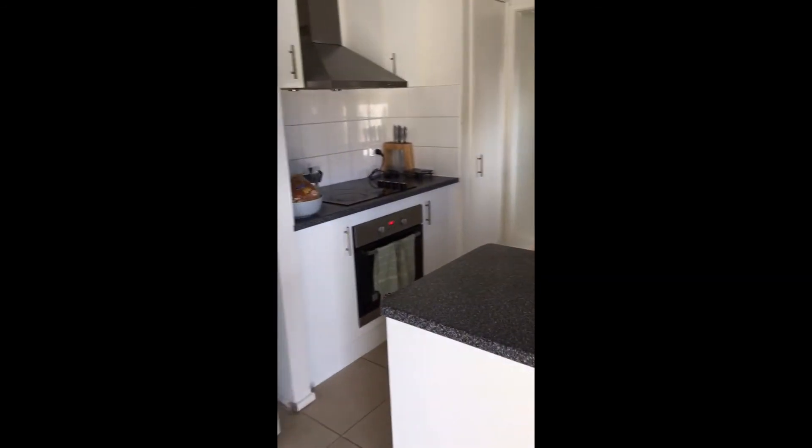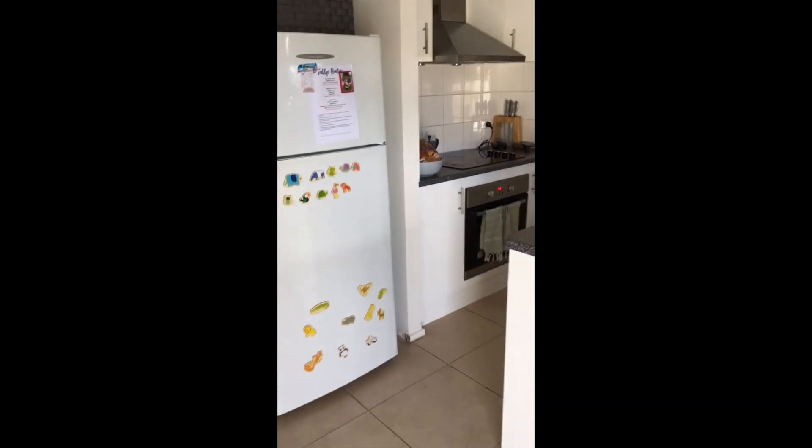Bringing you into the kitchen now. This does come with the dishwasher. It's an electric stove and cooktop, and it's got plenty of cupboard space and bench space.